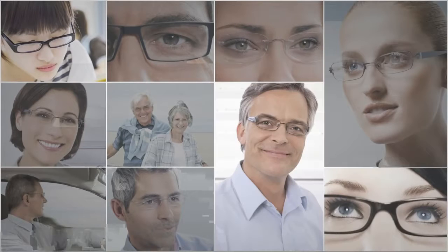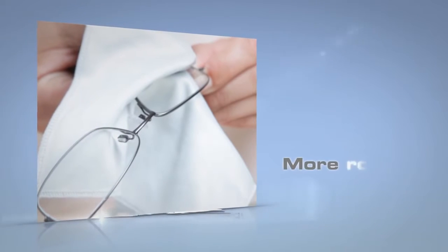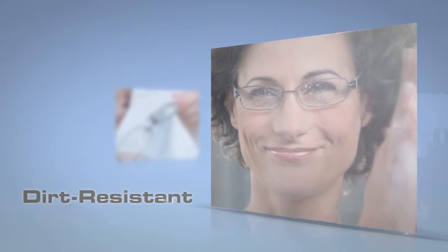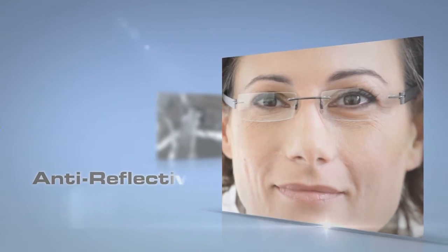Be ready for life's challenges. Our lenses with DuraVision Platinum technology are our hardest ever. They're more robust, highly resistant to dirt, very easy to clean, and really cut down on reflection.